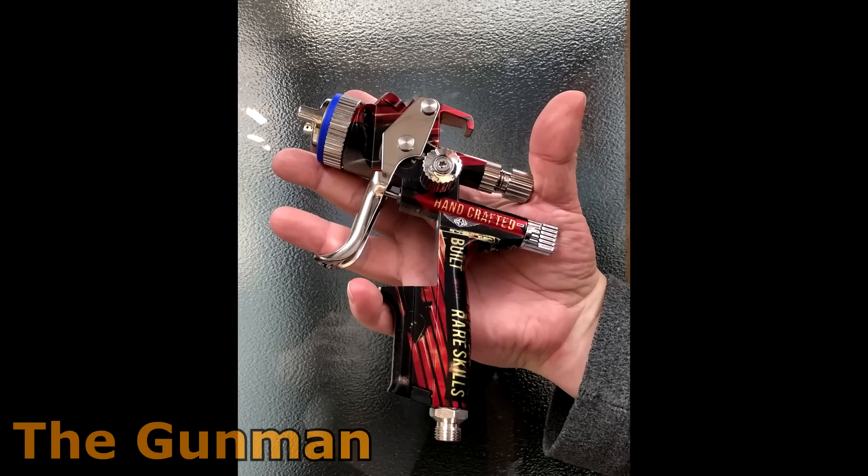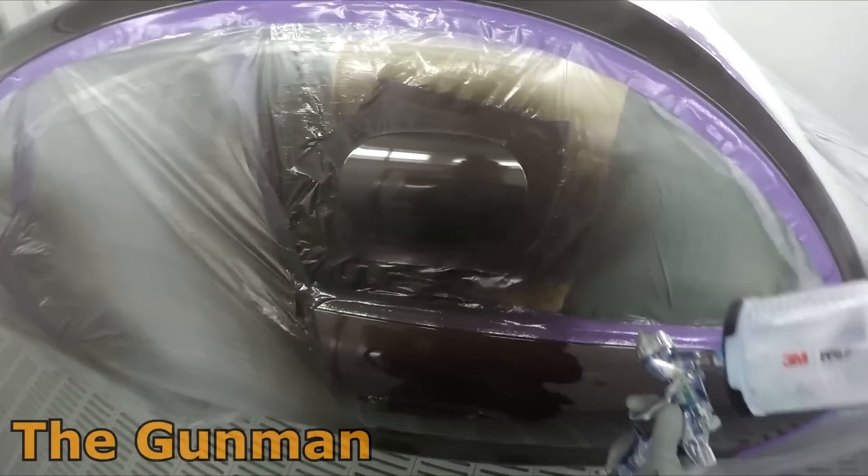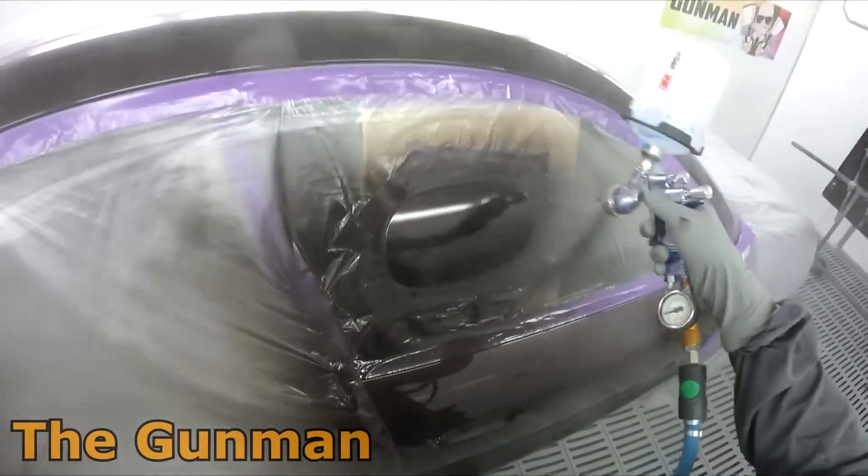We've also got the SATAjet 5000B RP Morgan edition — it's a pretty cool looking design. This one is the RP 1.3, so it's a bit of a cannon. Keep that in mind — it may even be more suited for thicker waterborne base coats, low VOC clear coats, direct gloss low VOCs, and HS clear coats.